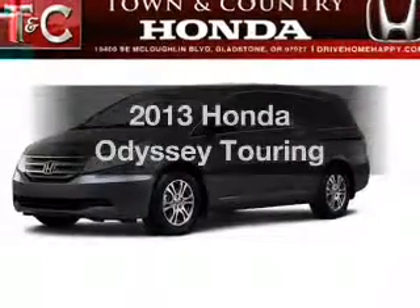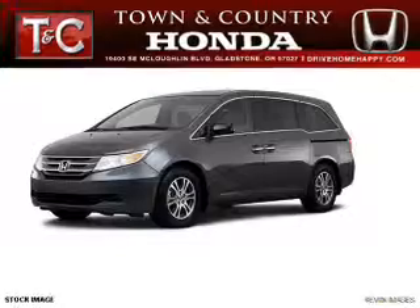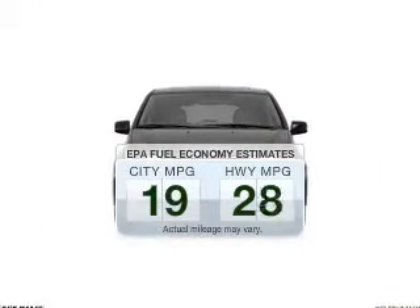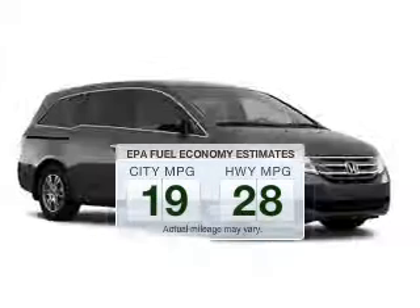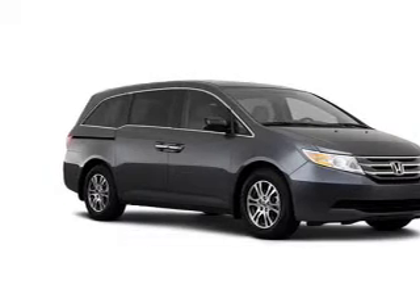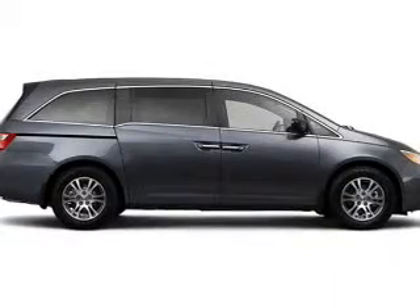Imagine yourself in this 2013 Honda Odyssey. If you're looking for a first-rate auto, this one could be yours today. Save your money — make fewer trips to the gas station when driving this fuel-efficient vehicle. The powertrain includes front-wheel drive with a solid six-cylinder engine connected to a smooth-shifting six-speed automatic transmission.